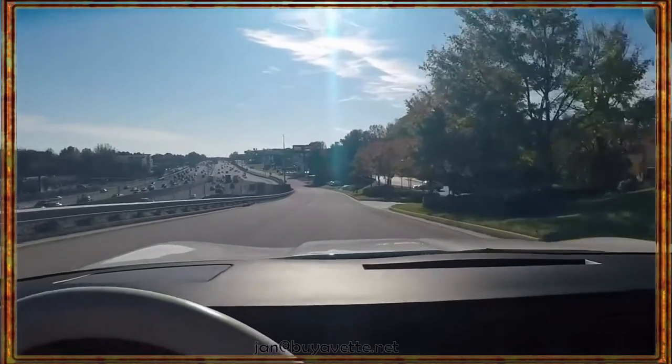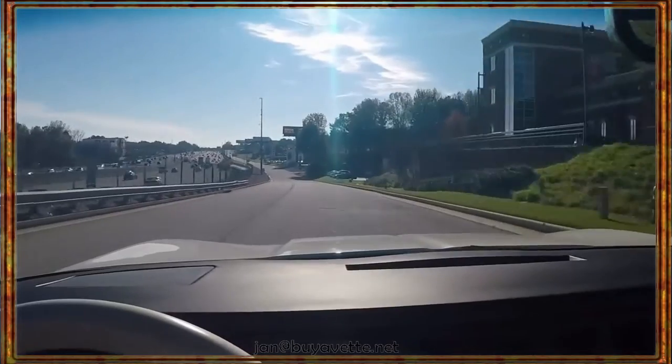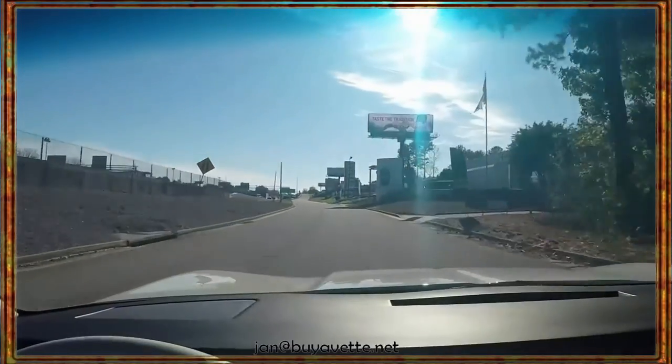This car drives wonderful. I indicated in the walk-around that it had a glass top, but it has a solid removable panel. Aftermarket radio, the car runs out very, very strong.